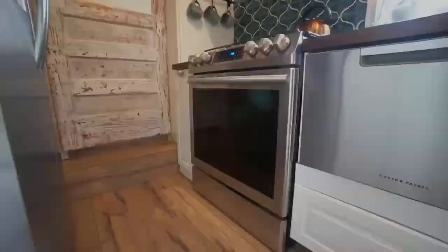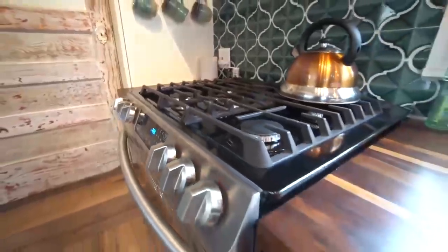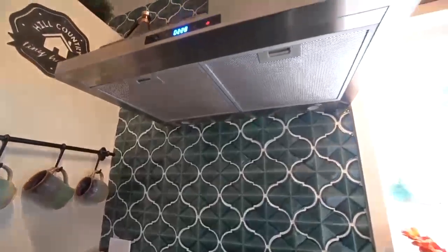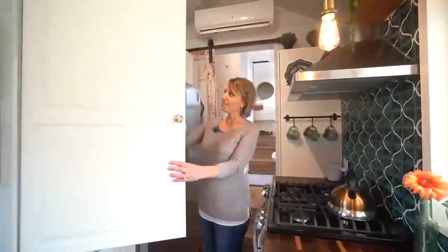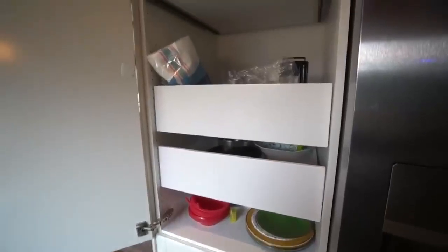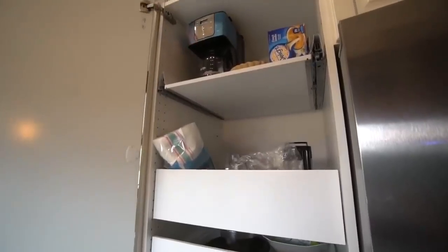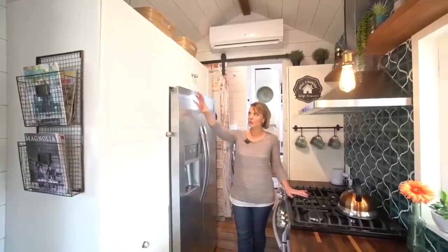Tenemos una parrilla de gas de 5 quemadores estilo chef y un horno de tamaño completo en este espacio. También está la despensa aquí — una despensa de gran tamaño con cajones abajo. Tener una despensa de tamaño completo en una casa pequeña era precisamente lo que quería lograr en este espacio.